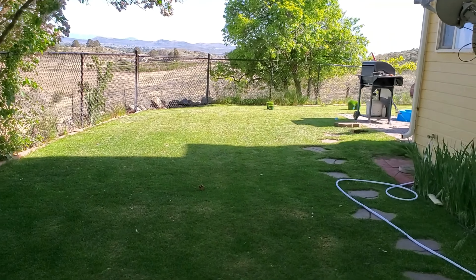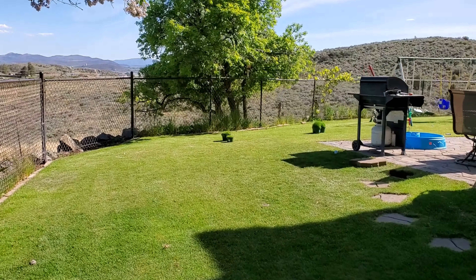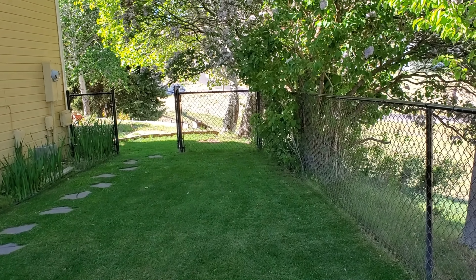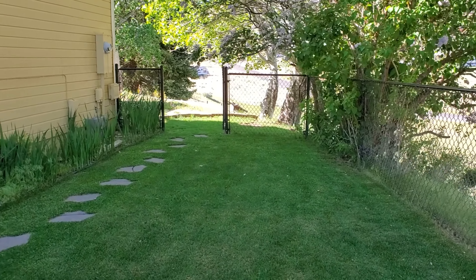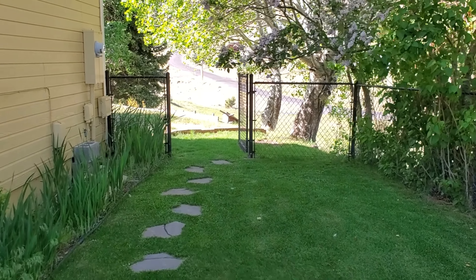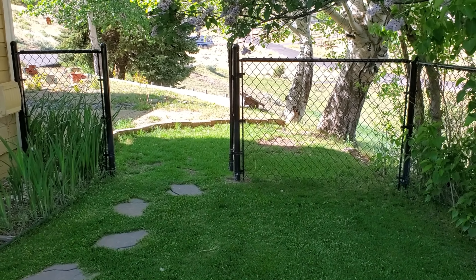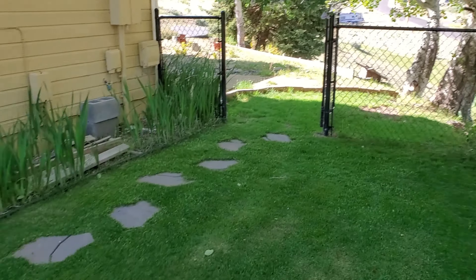Kentucky bluegrass is not going to excel very much in full shade — it really needs full sun. If you've got a heavily shaded area, that's a prime spot in a cold season lawn for a fine fescue. Fine fescues are the shade tolerant grasses, and that's what goes into shade mixes on store shelves for cold season lawns. Fine fescues get mixed in because they do well in shade.